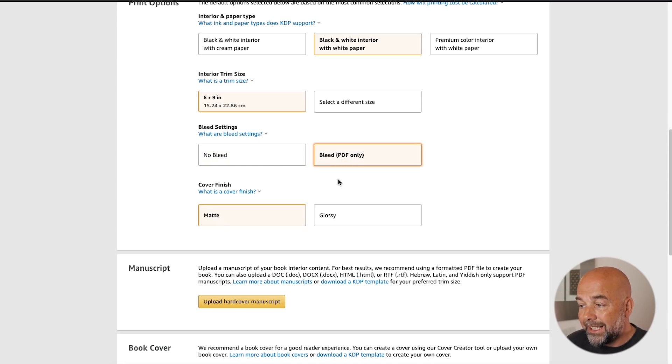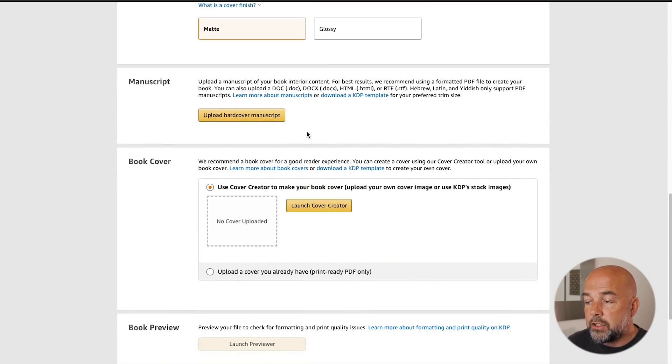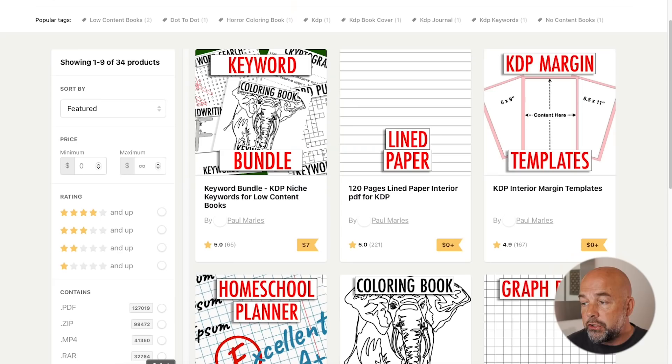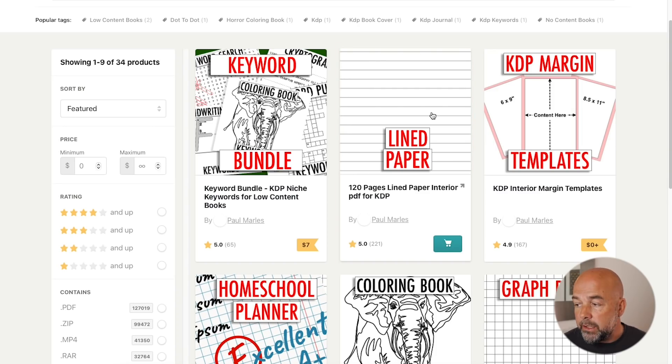The book I previously published was a six by nine inch book, so we're going to stick with six by nine inches. The bleed settings would remain the same. This is a lined journal, so we're going to click on bleed. We've got the two options, the same as in the paperback options — matte and glossy cover. I'm going to stick to the matte cover. I actually prefer the matte cover, but if the cover is very dark or black, glossy might be better because it doesn't show up fingerprints as much. We're going to use the same interior — the free lined paper interior from my Gumroad shop, which I'll leave a link to in the description.